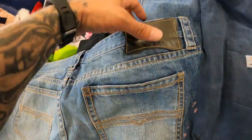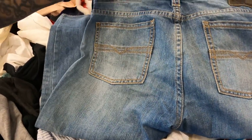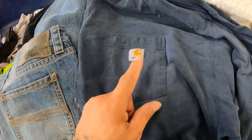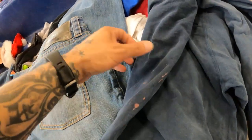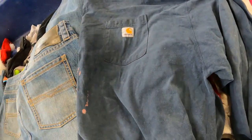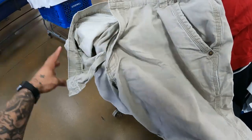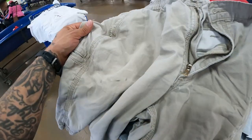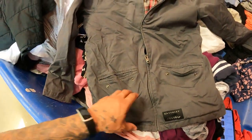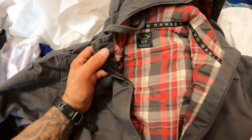Another find is these Rock and Roll jeans — they sell pretty decently and I don't find them often. I also found another Carhartt shirt, I think this is number three. Even with the stains on it, this will still sell — don't sleep on Carhartt. We also got Carhartt shorts, which sell well too and it's getting close to summertime.